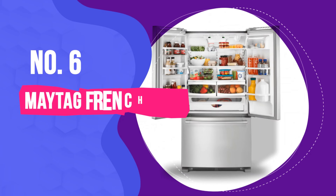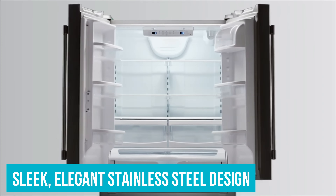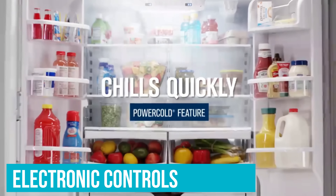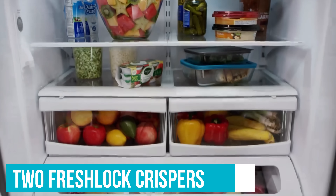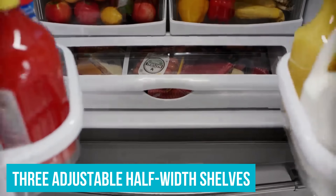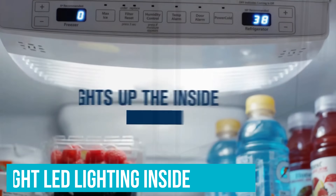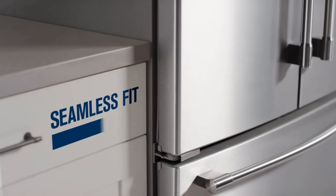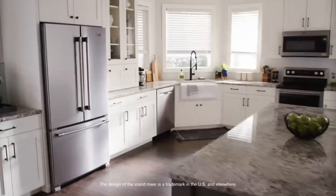Number 6: Maytag French Door Refrigerator. This French door fridge from Maytag may look great in any kitchen with its sleek, elegant stainless steel design. In addition to looking great, this fridge is highly functional with electronic controls that make operation easy for anyone. This product also includes a wire and plastic basket, two fresh lock crispers, three adjustable half-width shelves, and three adjustable gallon door bins for plenty of storage and customization options. With bright LED lighting inside, this fridge makes it easy to see where all of your food is stored, if you're interested in a high-quality refrigerator that provides easy control, lots of storage space, and a fashionable design.